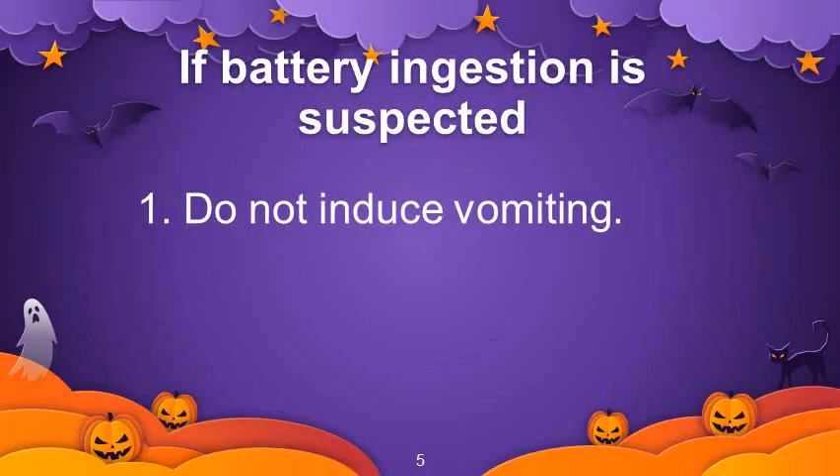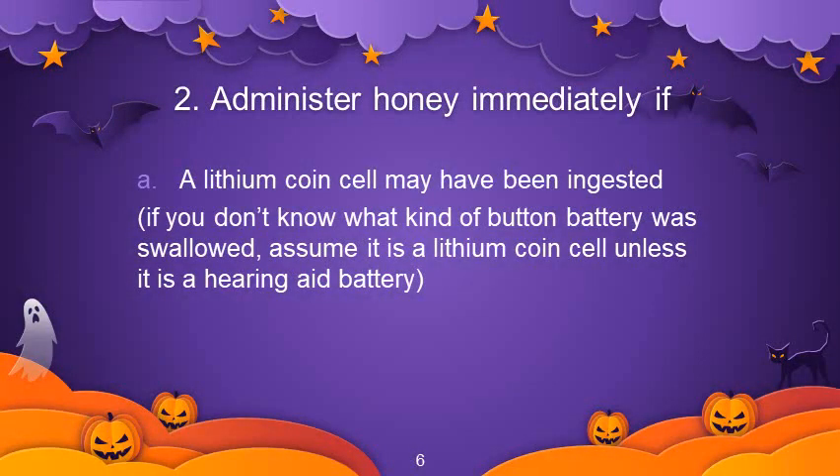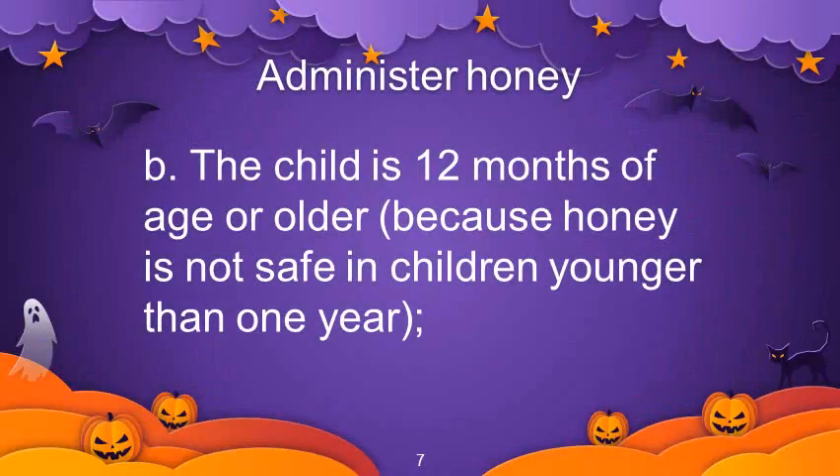If battery ingestion is suspected, first do not induce vomiting. Administer honey immediately if a lithium coin cell may have been ingested. If you don't know what kind of button battery was swallowed, assume it is a lithium coin cell unless it is a hearing aid battery. Administer honey if the child is 12 months of age or older, because honey is not safe in children younger than 1 year.